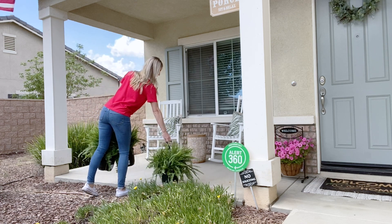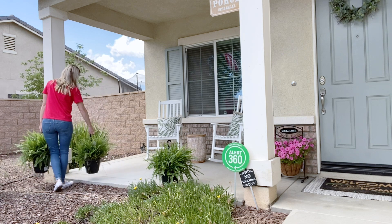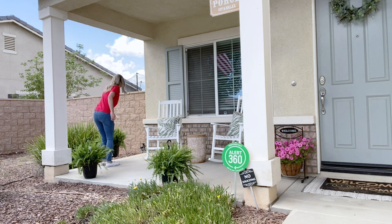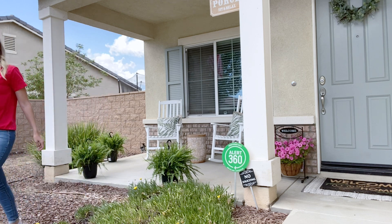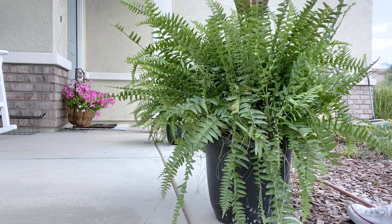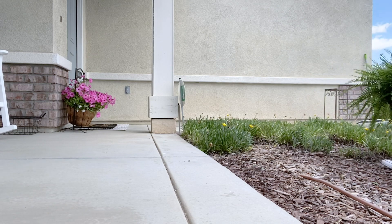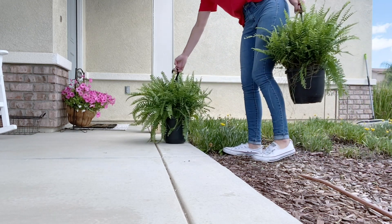So now I'm going to bring in the ferns and just place them here on the patio for right now. I think ideally I would love to hang these from right above, but since my husband's not home to actually help me with that project, I think I'll just go ahead and place them where I would hang them. You guys are going to see me kind of step back and take a look and move them a few times just to make sure they're exactly where I want them — I do that a lot when I decorate.